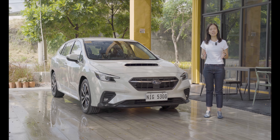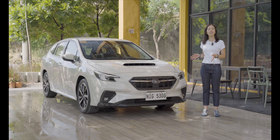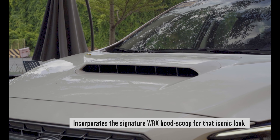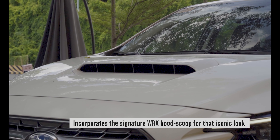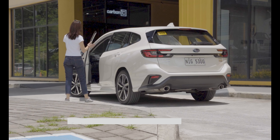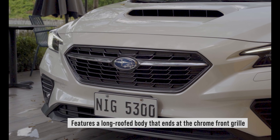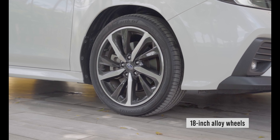Before crossovers came into the picture, there were wagons, and the Subaru WRX Wagon is a prime example of that. The WRX Wagon features the iconic hood scoop that helps channel cool air to the intercooler, therefore lowering the air temperature that goes into the engine. You can see it in the long roof body, the chrome front grille, complemented by the C-shaped headlamps, and it sits on top of 18-inch alloy wheels.